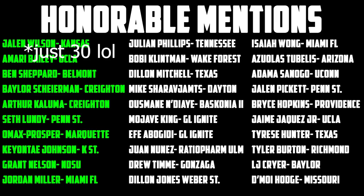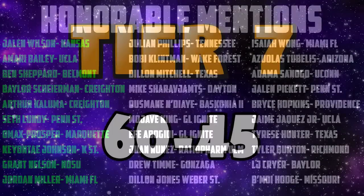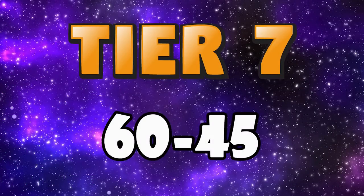I'll have around 45 honourable mentions. The guys highlighted in green are my 60 through 70 ranked prospects, and there's also other guys that might be in my next big board once I get around to deep dives on some more fringe prospects. But for my Big Board 3.0 I've just got a top 60. Now let's get right into tier 7 with my prospects ranked 60 through 45.